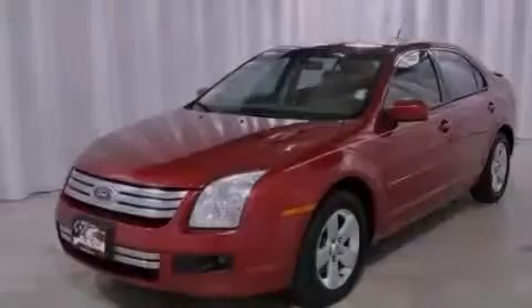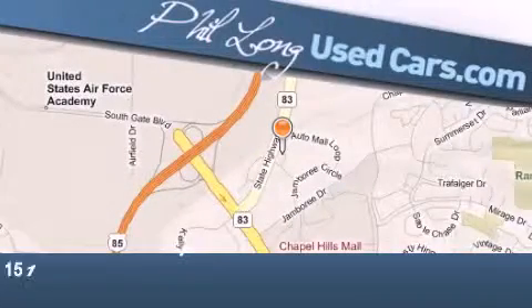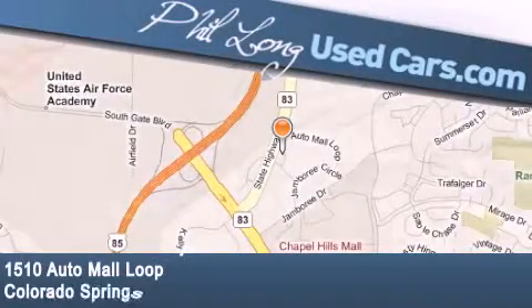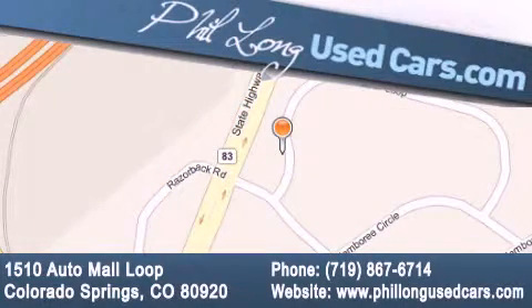Stop by today and test drive this vehicle for yourself. Phil Long Used Cars is located at 1510 Auto Mall Loop in Colorado Springs. Our goal is to exceed all of your expectations to ensure that you'll return for future visits.